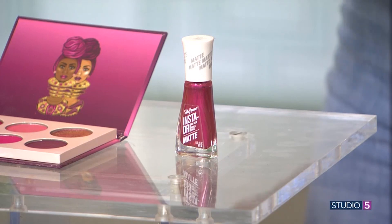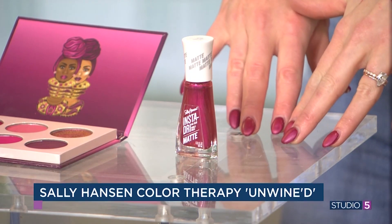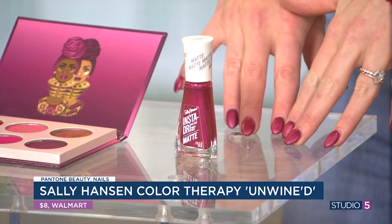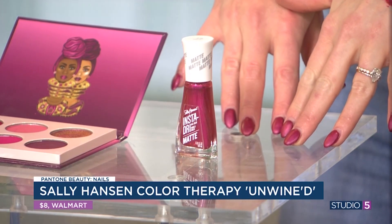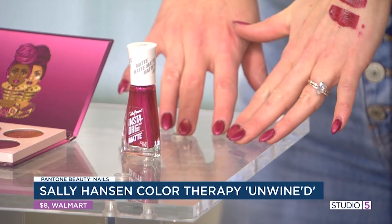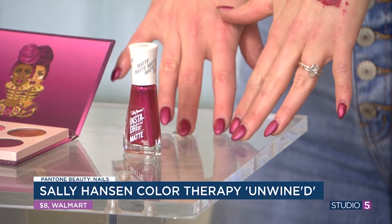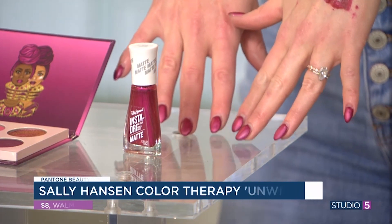Nails may be the most approachable application. There are going to be a million options out there on the market. You're wanting to look for something that's not quite pink and not quite red — somewhere in between. This is a Sally Hansen option, and it's going to be a really beautiful nail or toe color year round. You can't go wrong with magenta — easy one to try.